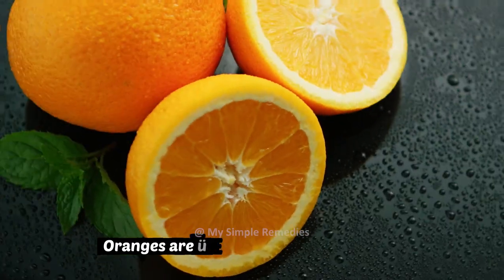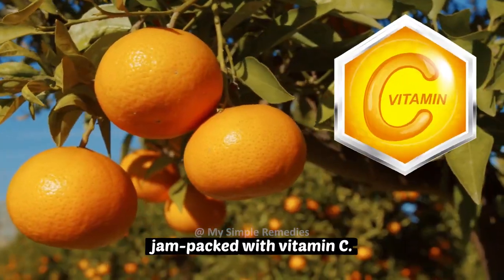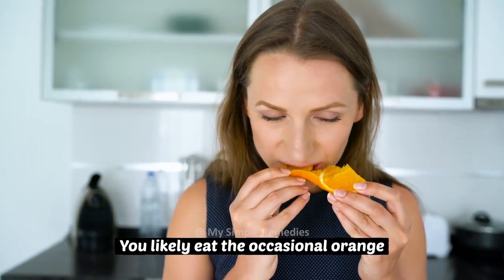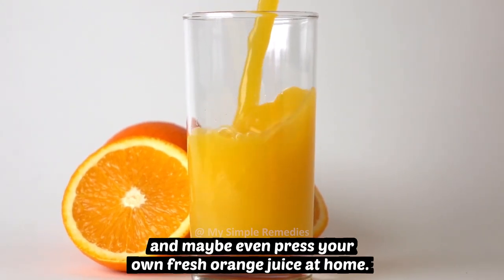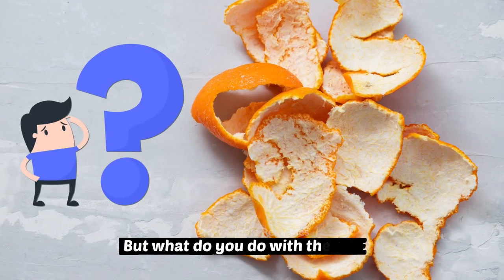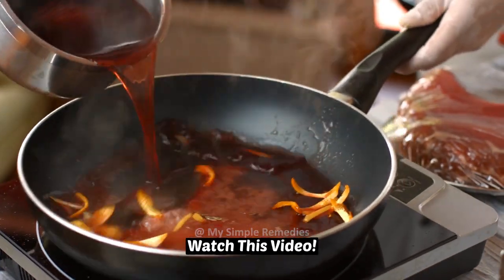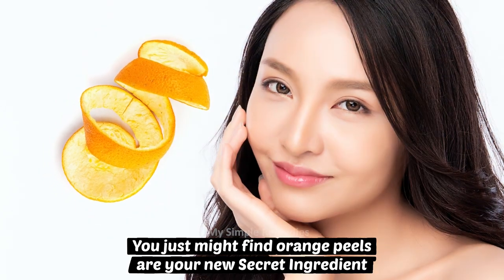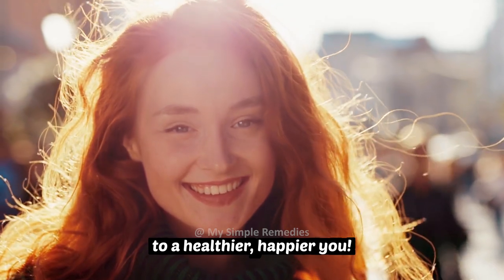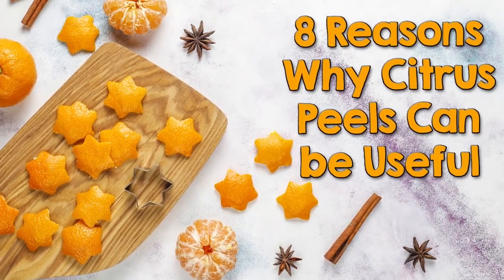Hi guys, welcome back. Oranges are uber-powerful citrus fruits jam-packed with vitamin C. You likely eat the occasional orange and maybe even press your own fresh orange juice at home. But what do you do with the peels? Before you throw them out, watch this video. You just might find orange peels are your new secret ingredient to a healthier, happier you. Here are 8 reasons why citrus peels can be useful.